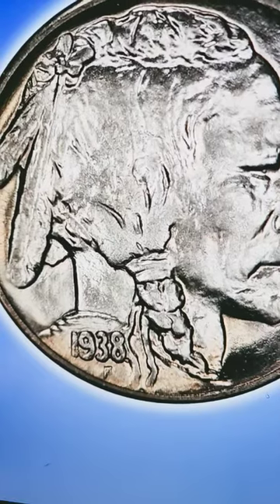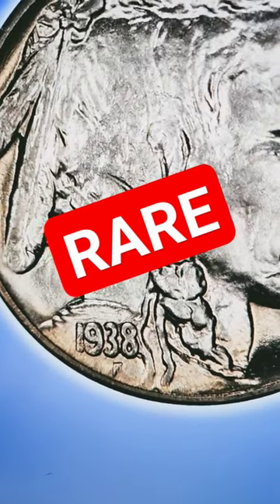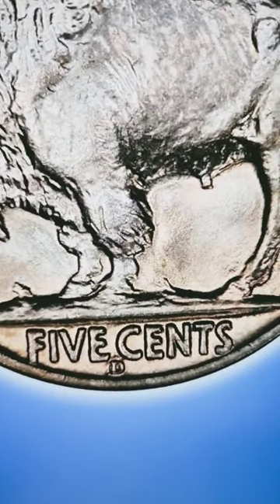What if I told you you could have a rare Buffalo nickel worth up to $30,000 and you might not even know it? The first thing you're going to want to do is look for the date 1938. Then flip it over to the reverse and look for the D mint mark.